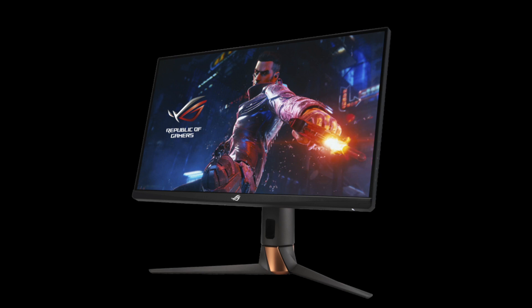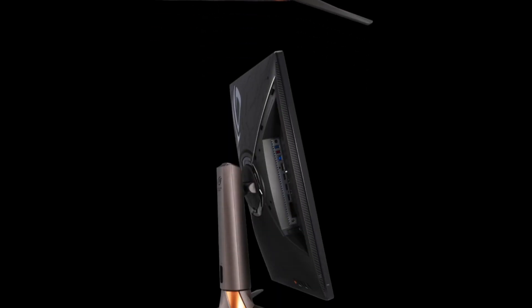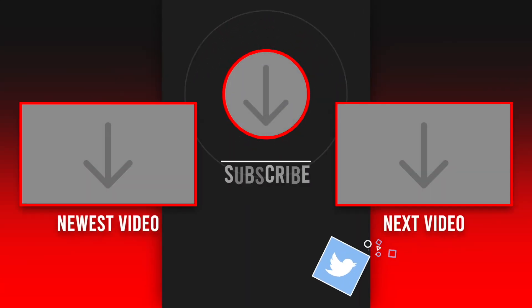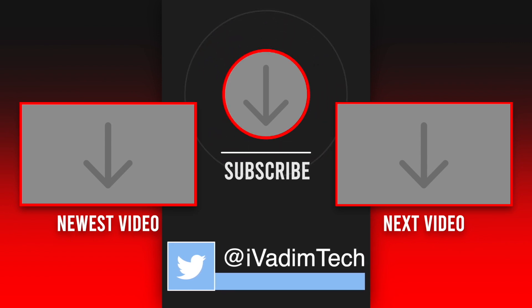However, it is not available to buy at the time of filming — check the link in the description below, maybe it is already in stock when you're watching this. Drop me a message in the comments if you have any questions or thoughts on this build. Like and subscribe for more if this video was helpful. It was I, Vadim — until next time.